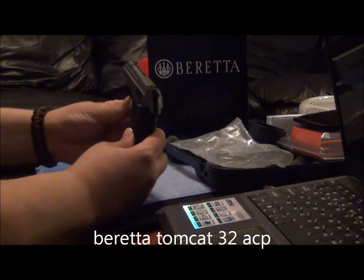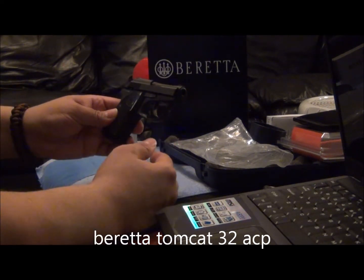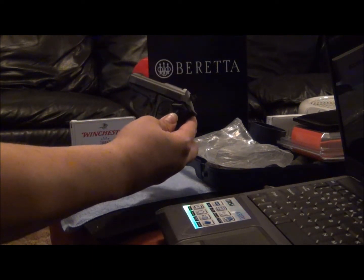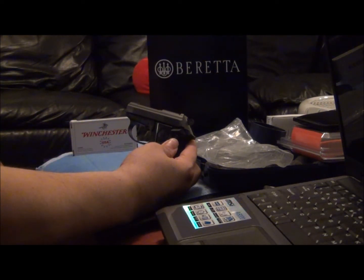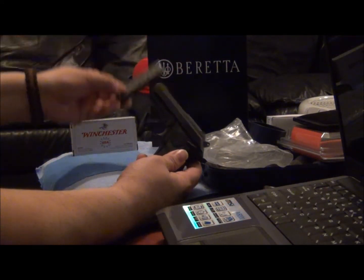As you can see, it's got a nice feel to it. When you carry this, it feels like you've got something there. I just wanted to let you see my everyday carry 32ACP that I'm going to be using. It came with an extra mag, which was nice.